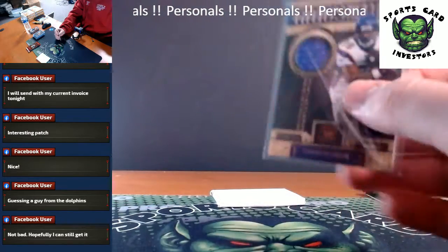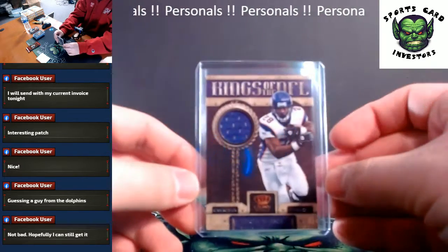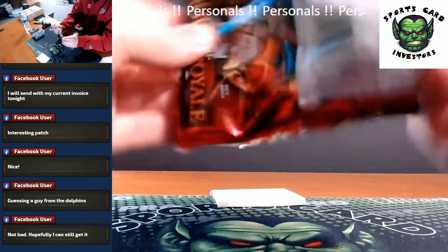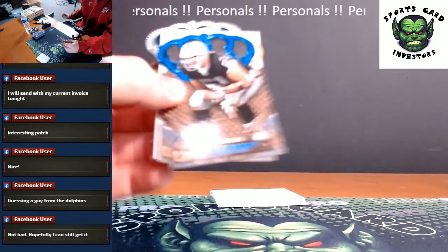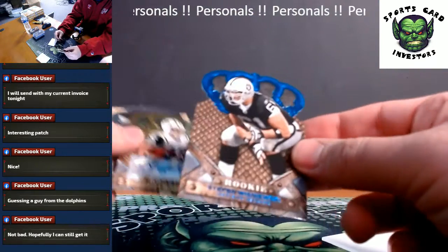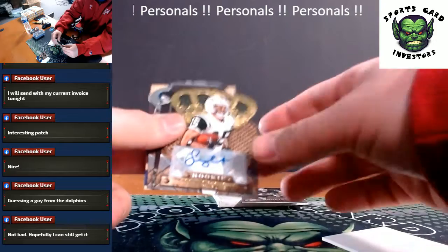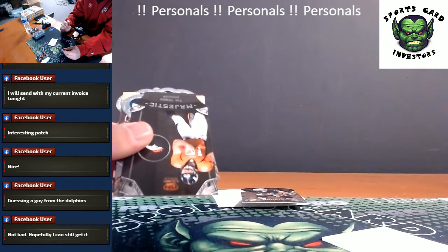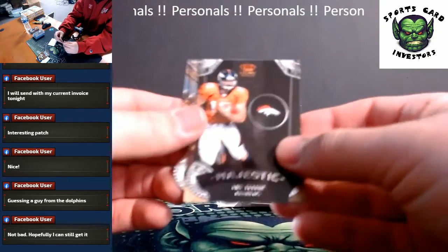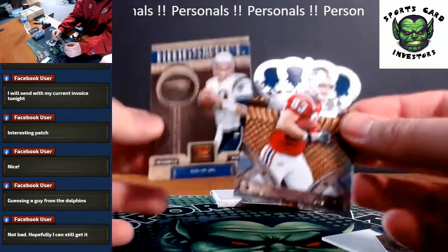So we hit one of those redemptions — you remember how the redemptions out of these you had to look on the checklist. It was at one point a DeMarco Murray RPA. Remember him? Last pack, Dustin — good luck. We got a blue rookie, Stefan Wisniewski for the Raiders. Actually got another auto — Scotty McKnight, numbered to 499. Tim Tebow insert, rookie of Marcus Gilchrist. Tom Brady insert and Wes Welker. Not a bad way to close it out.